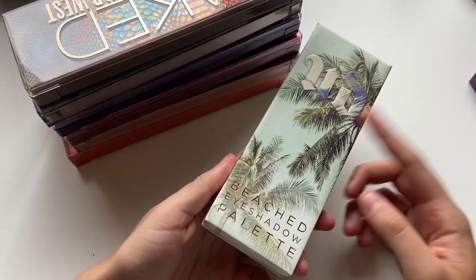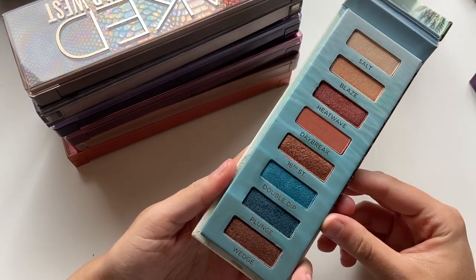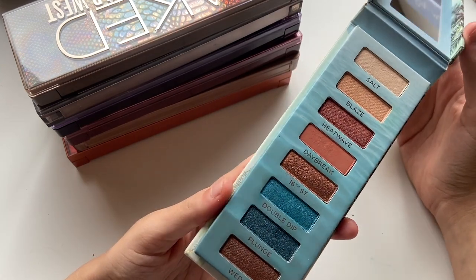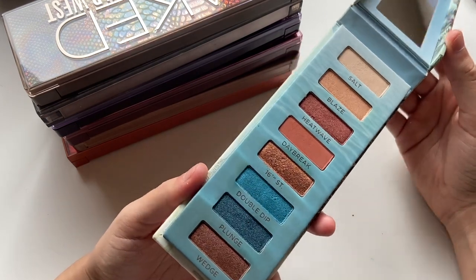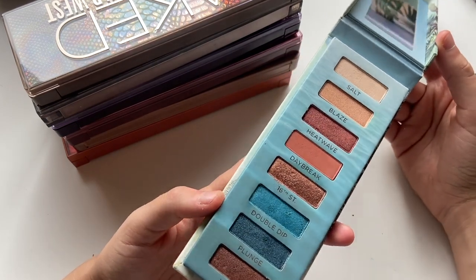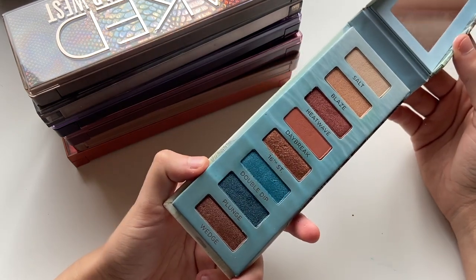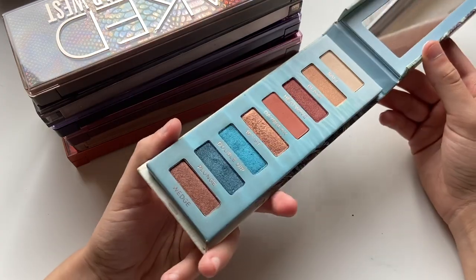The Urban Decay Beached palette — this is one of those palettes that I have and I'm convinced nobody else has ever had this palette in their life. I can't even tell you how many times I've questioned if this palette is even real or not because I've never seen anyone else have it. It's just a little summer palette they did a few years ago — really nice quality. Wish there was more mattes, but overall it's a pretty good palette.